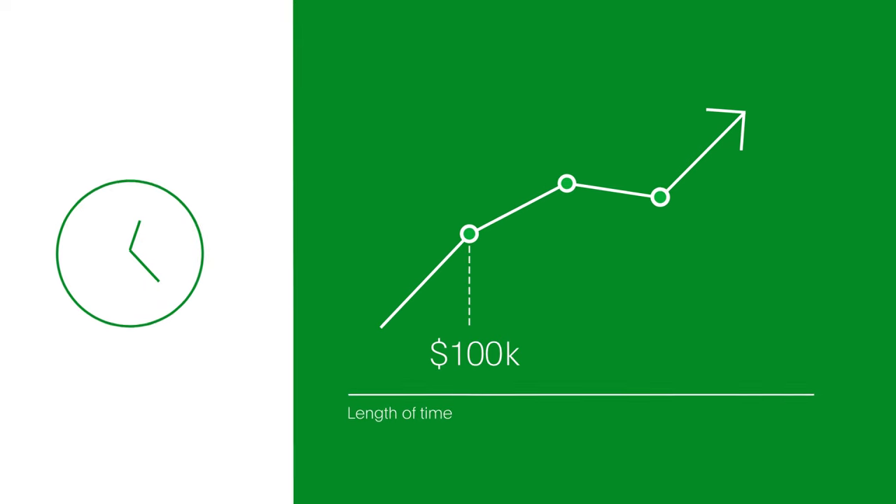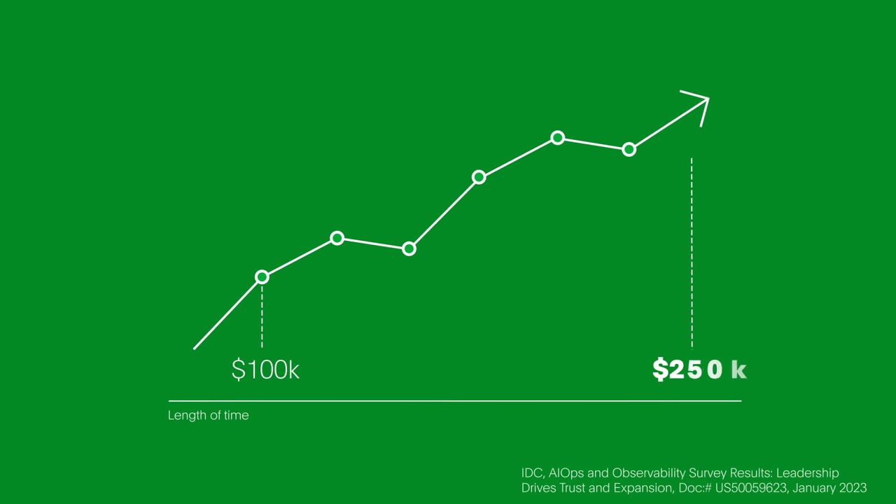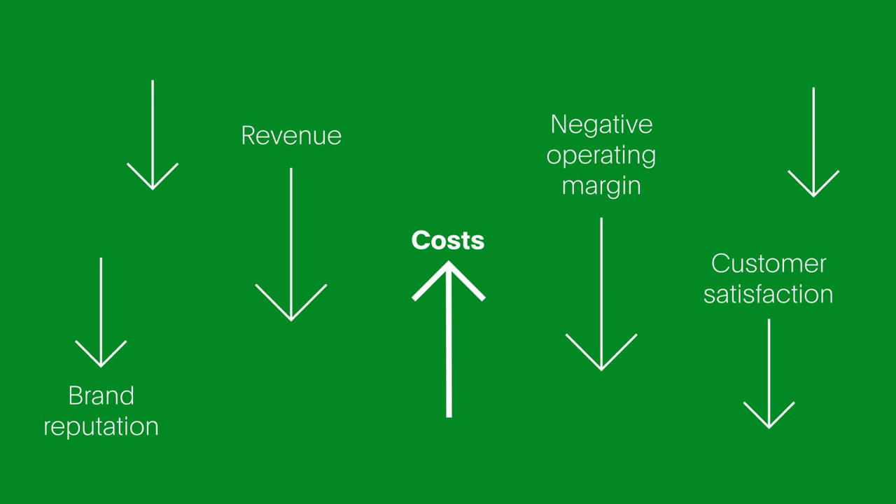According to IDC, an hour of unplanned downtime can cost an organization from $100,000 to $250,000. And that's before it calculates the risks to its customer experience, reputation and revenue.